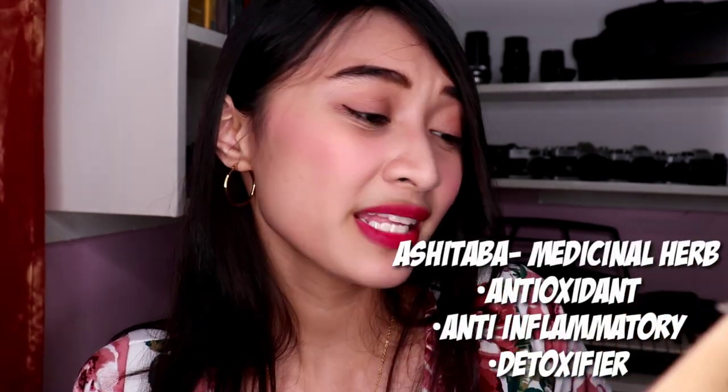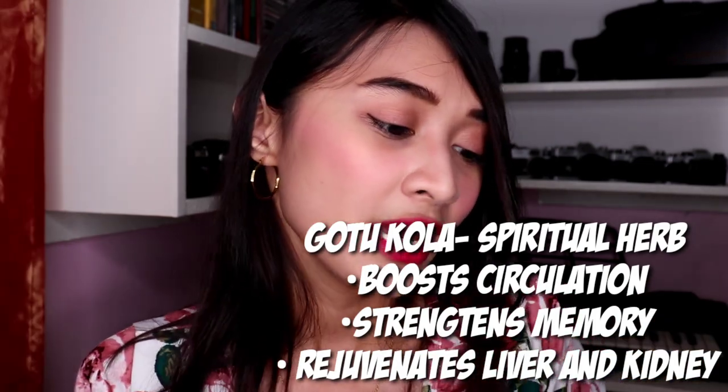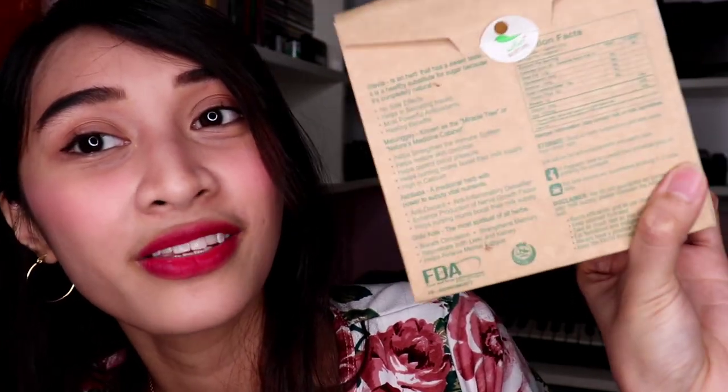They also have ashitaba - it's a medicinal herb, an antioxidant, anti-inflammatory, detoxifier, and it enhances the production of nerve growth factor and helps nursing moms increase milk supply. Gotu kola, on the other hand, boosts circulation, strengthens memory, rejuvenates both liver and kidney, and helps relieve mental fatigue. I'm reading this from the back of the box - it's very useful that they include this information.